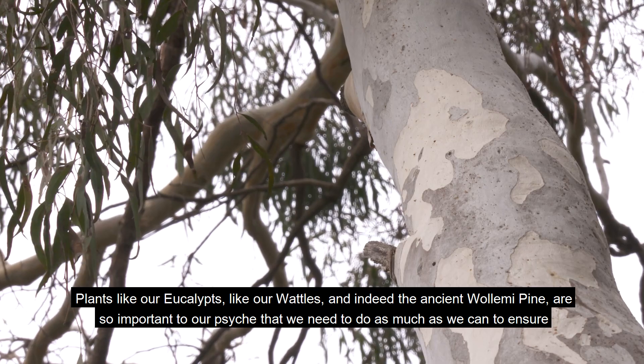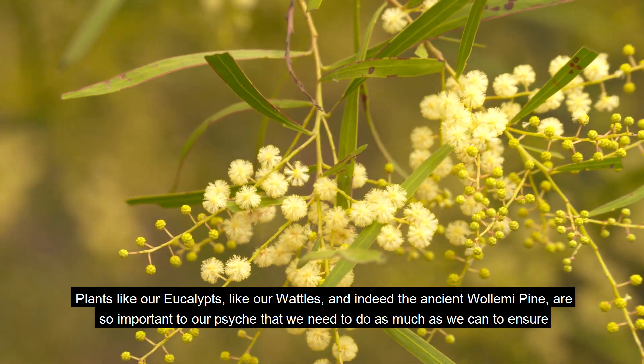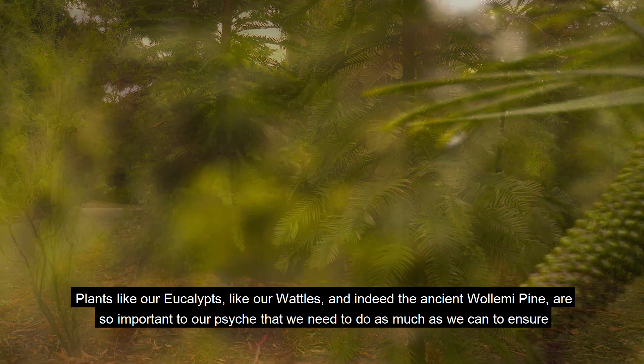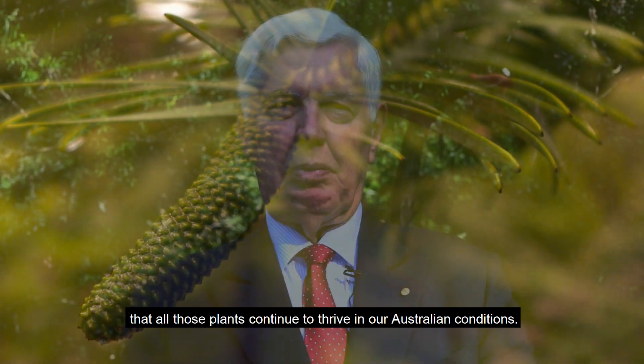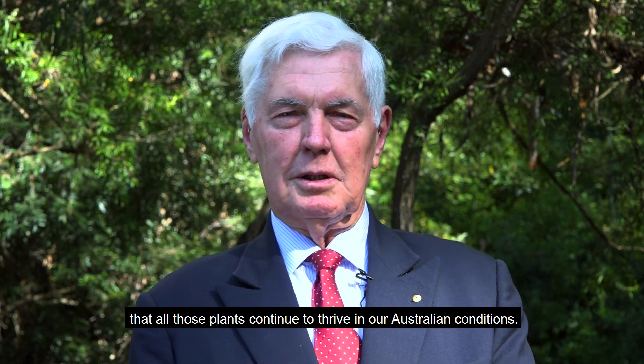Plants like our eucalypts, like our wattles and indeed the ancient Wollemi pine are so important to our psyche that we need to do as much as we can to ensure that all those plants continue to thrive in our Australian conditions.